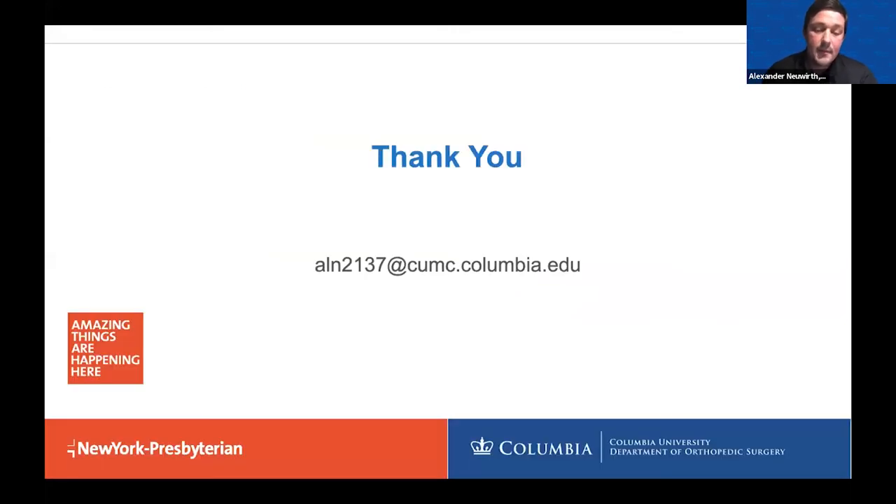In summary, why anterior hip replacement? Faster recovery, better pain control, no muscles cut so it hurts less, less narcotic pain medications, more precision, less risk of dislocations, and no hip precautions. Am I a candidate for an anterior hip replacement? My answer is: if you're a candidate for hip replacement, you're certainly a candidate for an anterior hip replacement.